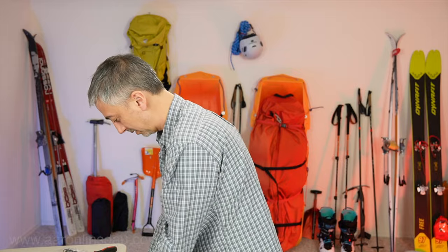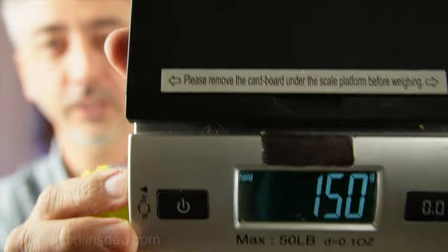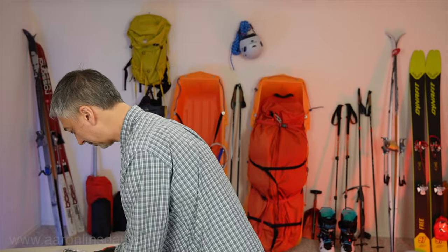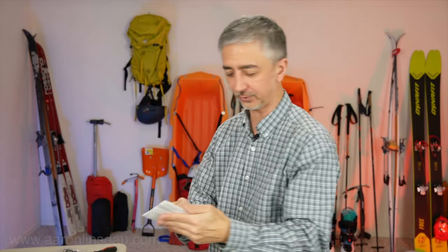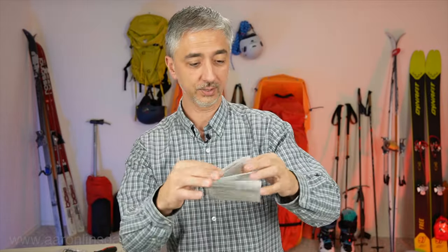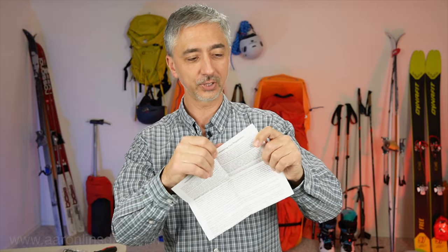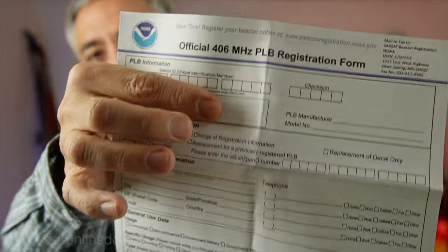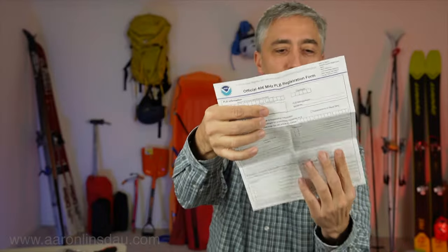Super light — 150 grams, or a mere 5.3 ounces to save you. You have to register this with NOAA, the National Oceanic and Atmospheric Administration. Whatever country you purchase it in, you have to register it. You can go online and fill out the form, and this is very important — you have to do this every two years.